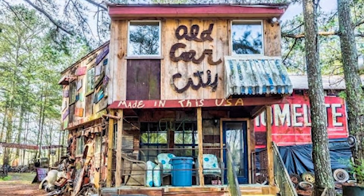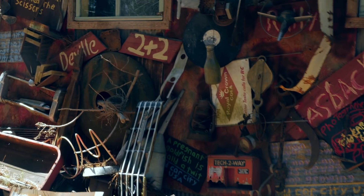Hey y'all, it's Kyrie with HowStuffWorks, and today we are in Old Car City, USA to check out some cool junk art.